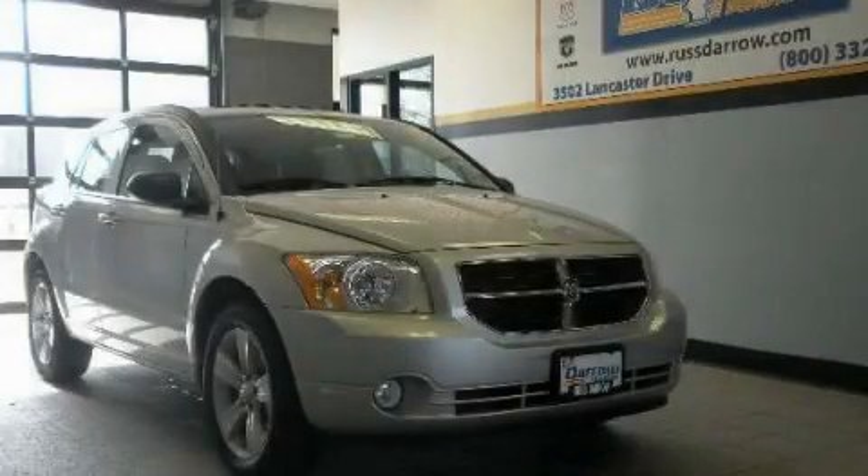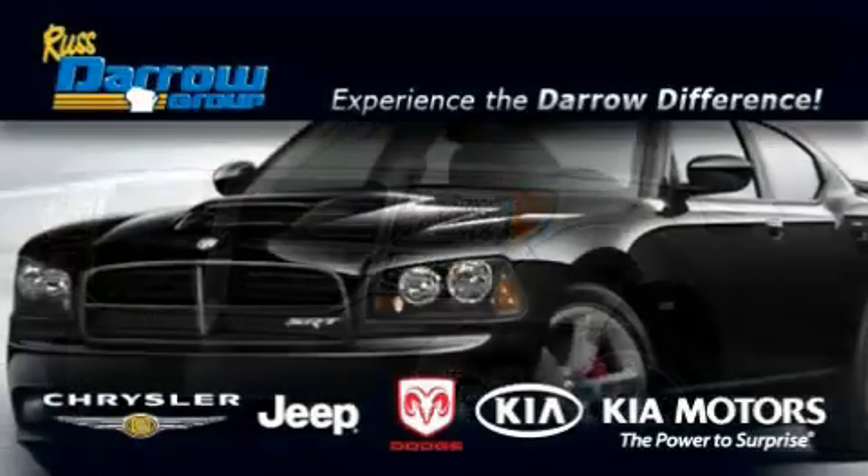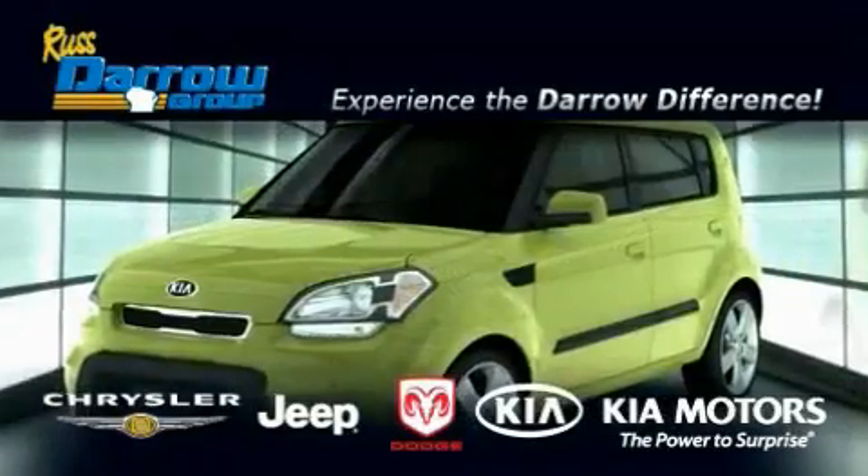Please call today to reserve this vehicle for a test drive. Get the Daryl difference today only at Rust-Aero Kia Chrysler Jeep Dodge Madison.